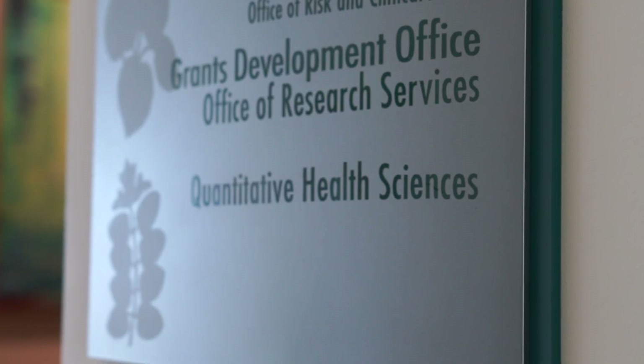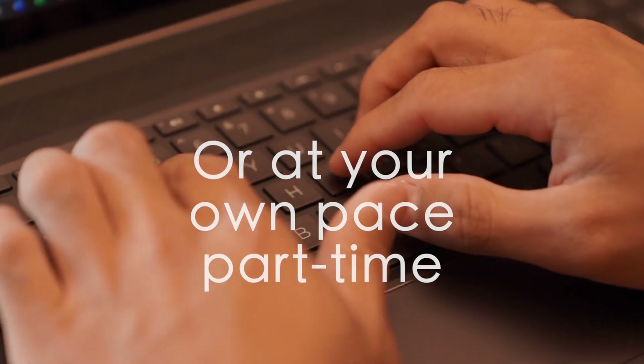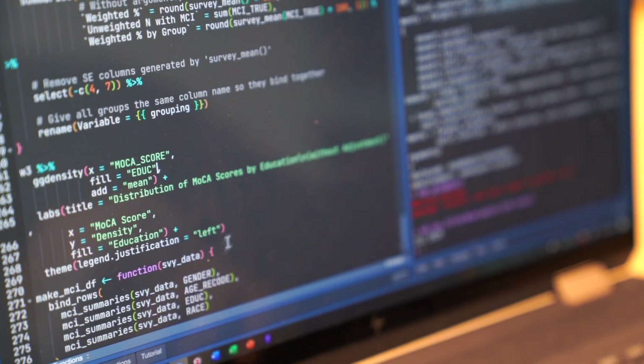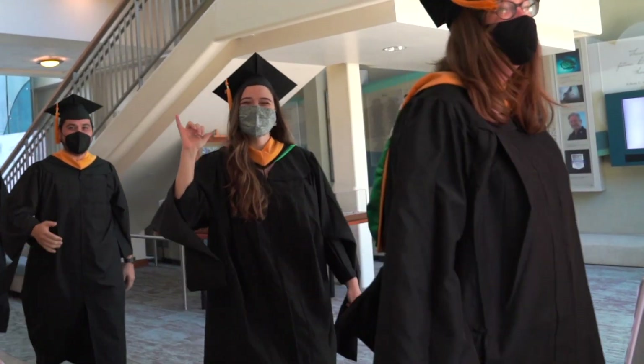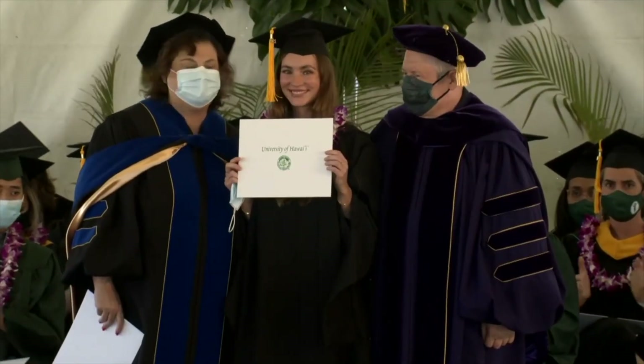UH offers both the flexibility to complete the program in two semesters or at your own pace. Students are guided through capstone projects by friendly faculty advisors and meet with professors regularly. The certificate program also provides the opportunity to advance to a higher level master's degree.